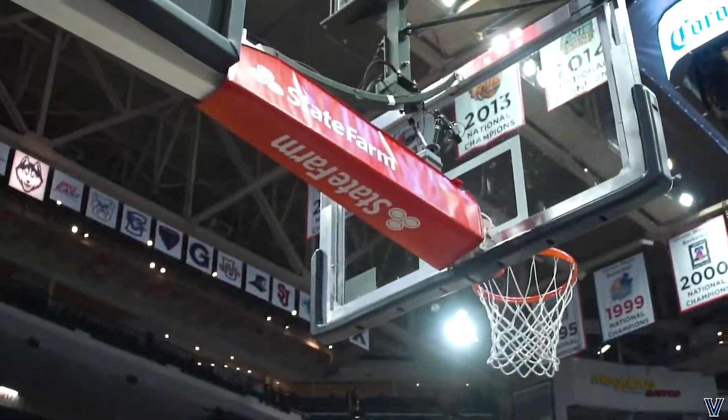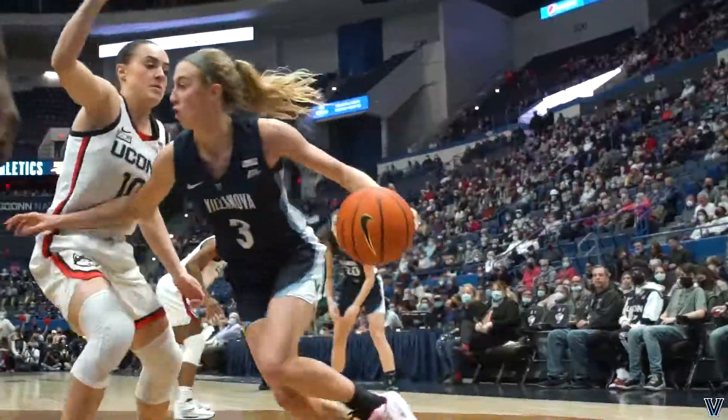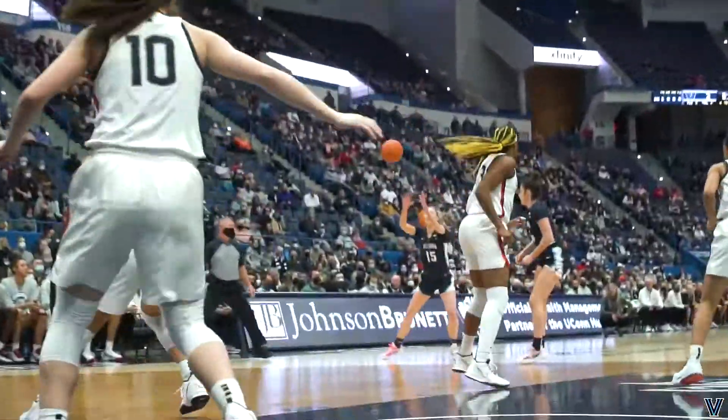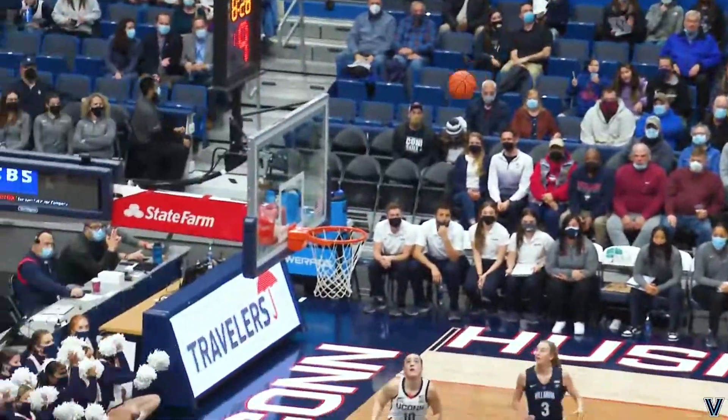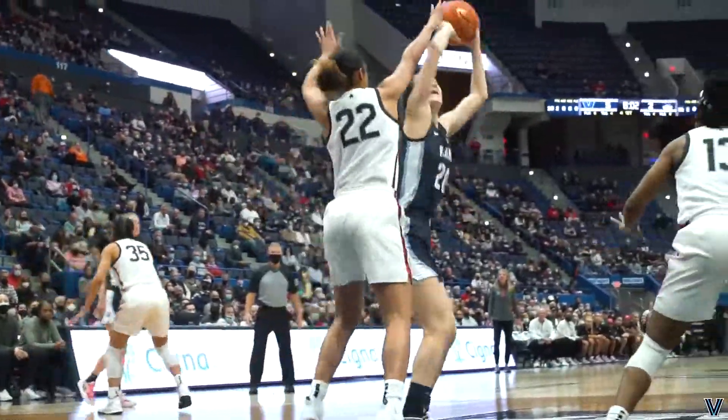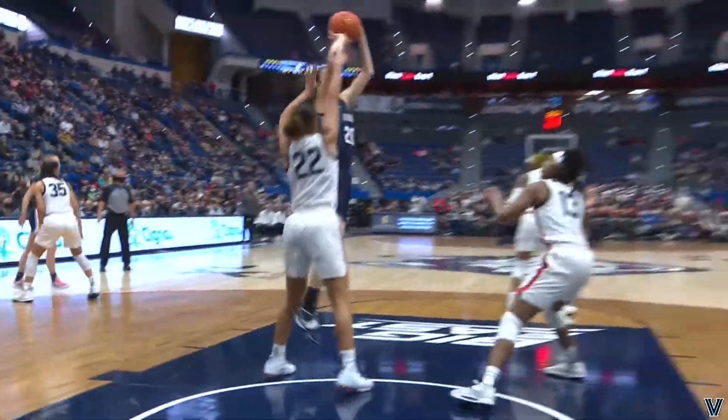Willahee and Segrist running, flip to Segrist — up and in. Inside to Olsen, the kick out. Long range for Brooke Mullin, good for three. Here's Segrist, quickly spins up and in over Westbrook.